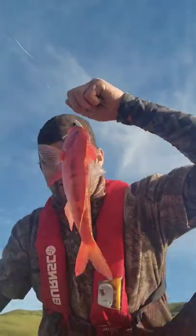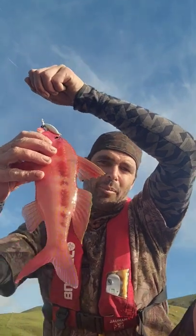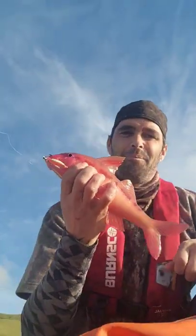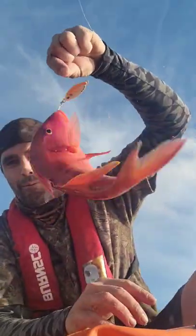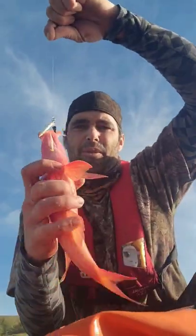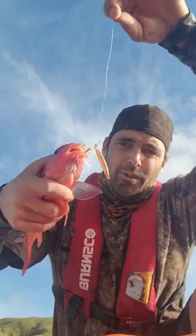This guy might seem pretty unassuming to most of you, and he's not a very big fish, but this here is a very delicious little fish. This is a red mullet, also known as a goat fish, and these are very tasty and very beautiful — a very pretty fish. I managed to catch this one on the Globite microjig. Pretty cool.